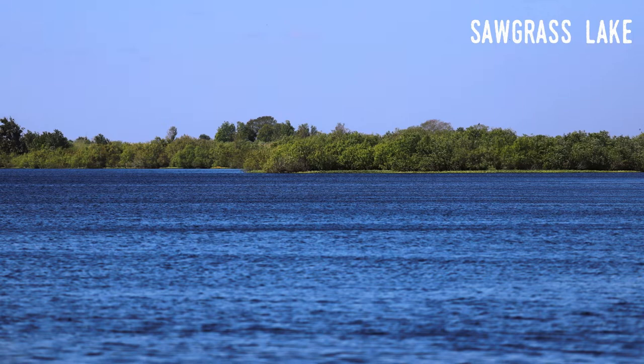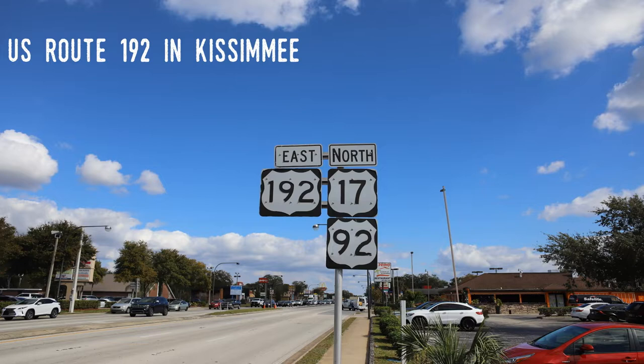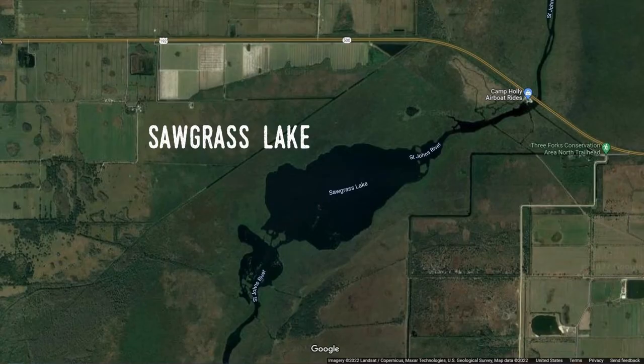Continuing north, we reach Sawgrass Lake, yet another now-polluted body of water located just south of U.S. Route 192. I touched on U.S. 192 in a previous video. The highway runs east to west, ending in the middle of the state just west of Walt Disney World. This makes Sawgrass Lake and Camp Holly — the second fish camp on the St. Johns — one of the easiest spots on the St. Johns for Disney vacationers to visit.